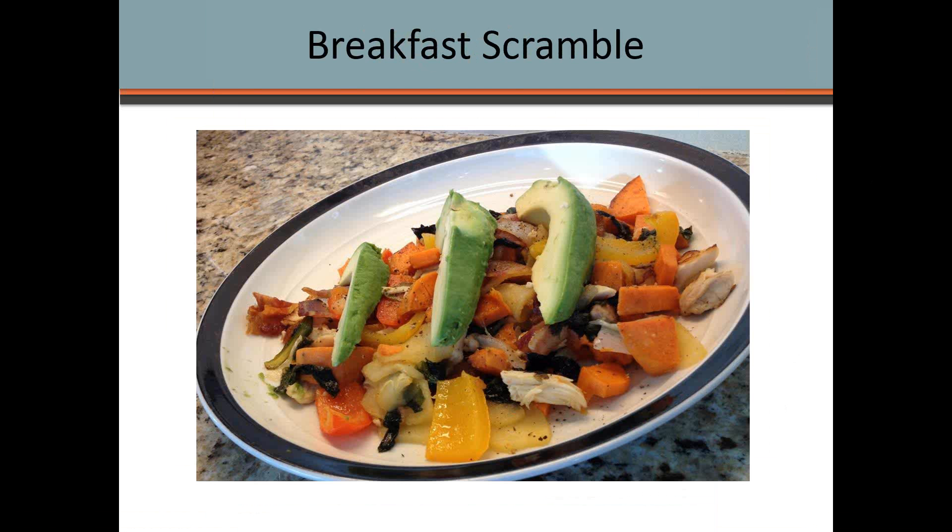On weekends or before a longer workout or bike ride, I'll have a bigger breakfast. One of my favorite options is a breakfast scramble — I'll post the recipe below. I'm sensitive to eggs so I make it without them, but if you eat eggs you can mix them in and it's amazing. It's a good balance of protein, carbs, and fat — lower carb, higher fat — with some sweet potatoes for carbs and other vegetables.